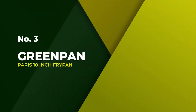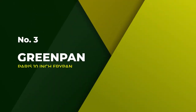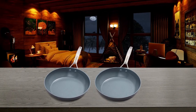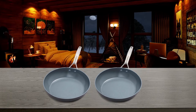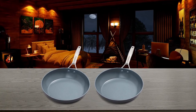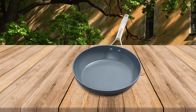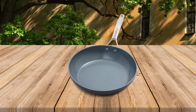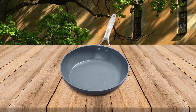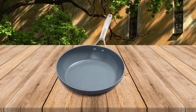Number three: the GreenPan Paris 10-inch fry pan. GreenPan is the pioneer of healthy ceramic nonstick safe cookware that doesn't contain any toxic chemicals or persistent pollutants, and is easy to use. It has generally good workmanship and cooks evenly.